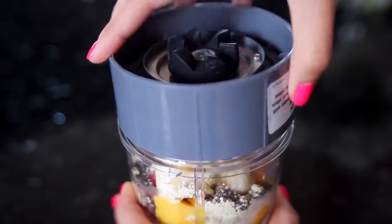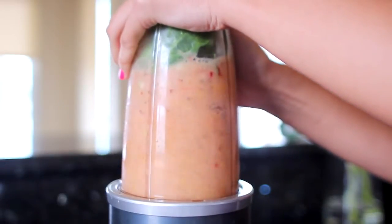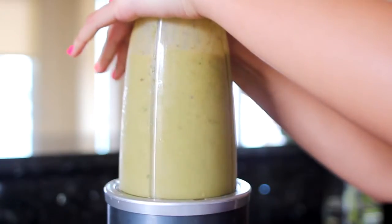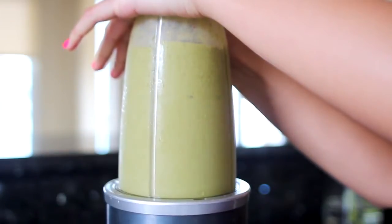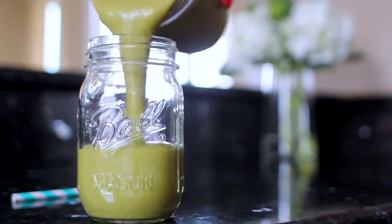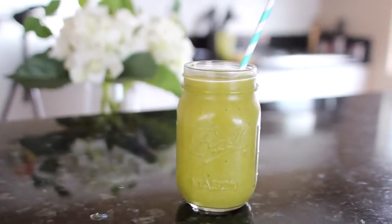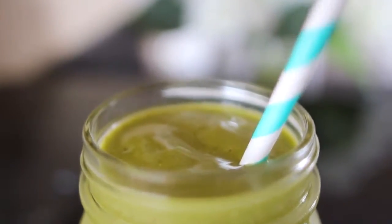Now it's time to seal everything up so it doesn't go flying everywhere, and then it all gets mixed together. You're going to notice that as the smoothie blends, it slowly changes color from pink to a lighter yellow to green — and then it gets really green, which is so cool to watch. You want to make sure everything is thoroughly blended so you don't have any weird chunks. Once you're finished, pour it into your serving cup of choice. I love me some mason jars. Stick in a straw, slurp it all up, and you would never know there are veggies in this — it's super fruity and tasty, but also really good for you.